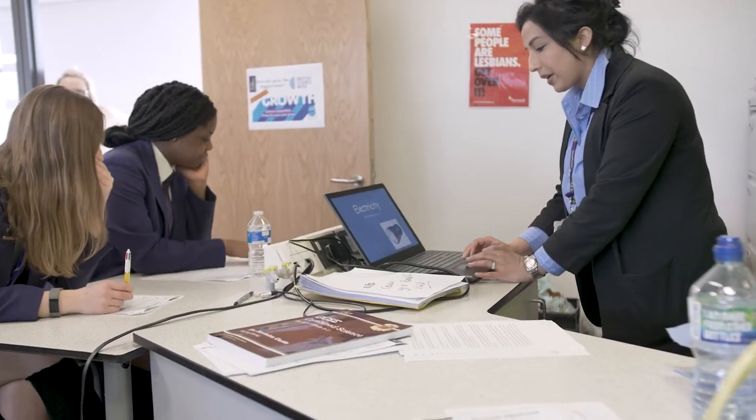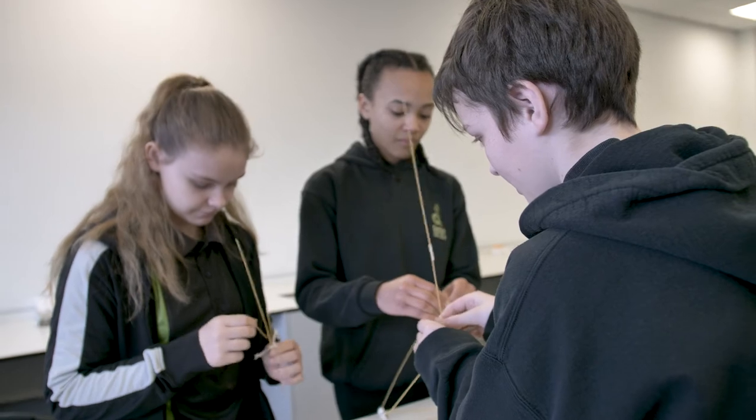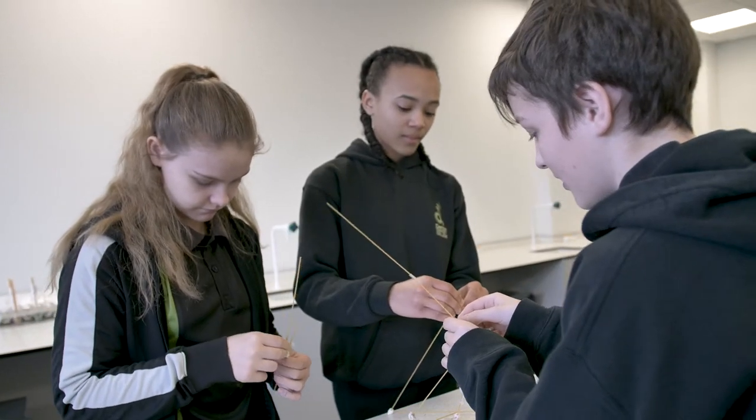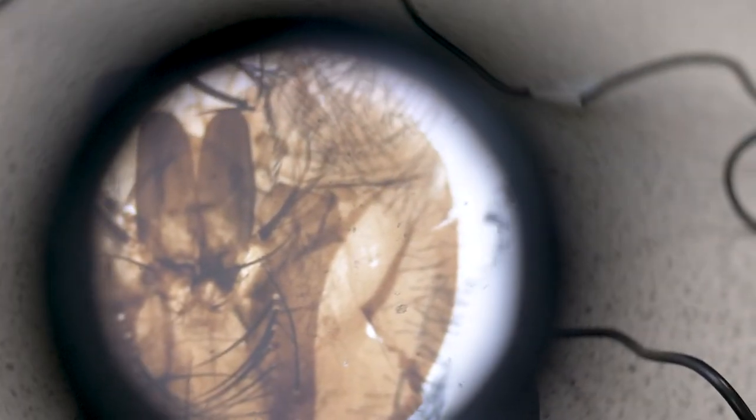Scientists are collaborators who share ideas, data and results. Collaboration is a key process in science; we therefore encourage students to work together in their scientific investigations and to share and analyse results together.